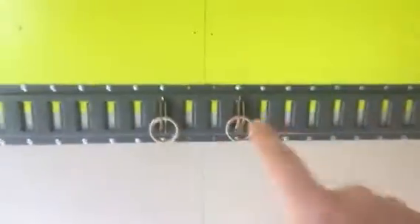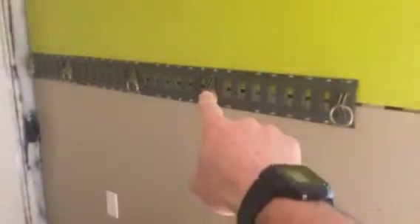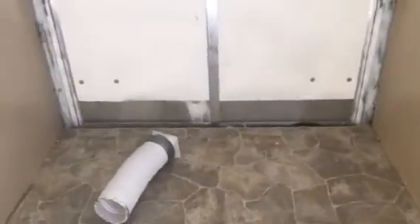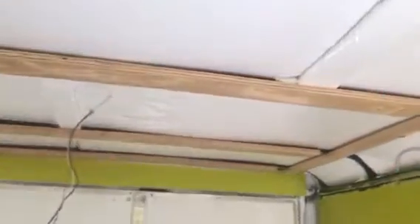We're going to take a hammock and mount it up over here, and then another one over there. I've got another rail system coming that I'll cut to size. Then we'll have a couple of cots — not hammocks, but cots — the real short ones you see on eBay. You'll see this in a later video.